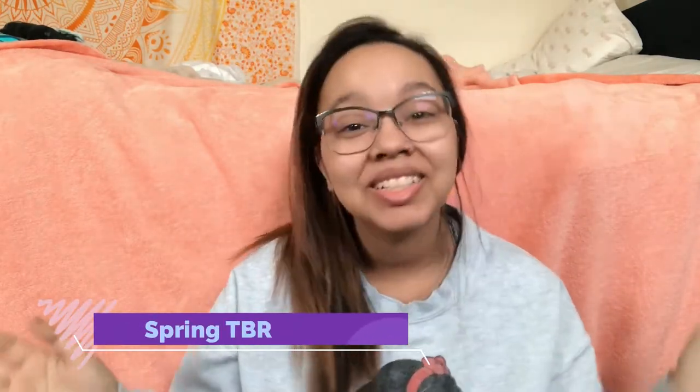Hey friends, it's me and Alana — welcome back to my channel, The Awkward Book Nerd! For this video I am doing my spring TBR for you all. Yes, it's that time again for me to do my seasonal TBR.